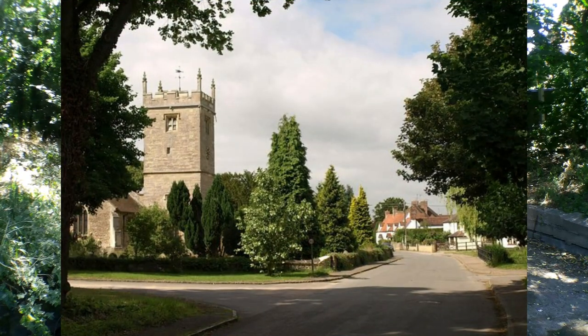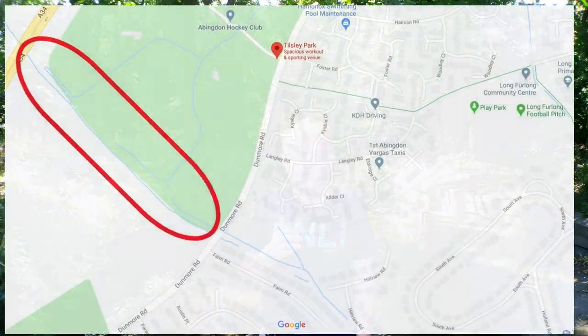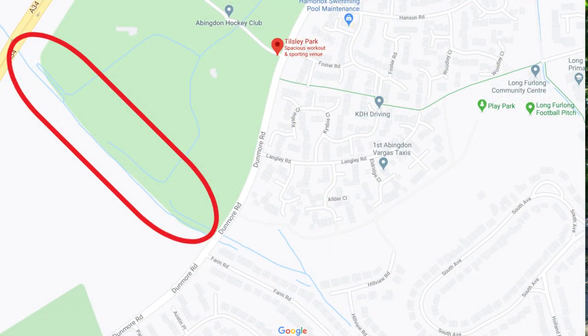The River Sturt itself starts its journey from a spring in the village of Sunningwell, just outside of Abingdon. From there it flows its way down to the town. The first time you can see it in Abingdon is on the border of Tealsley Park on Dunmore Road. From there it winds its way under and over ground to Boxhill Woods, where it's just a small and calm babbling stream. Most people wouldn't even classify it as a river due to its size.